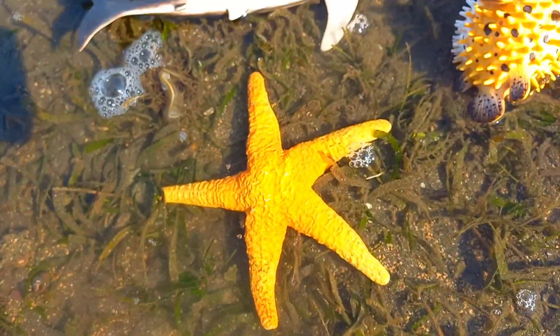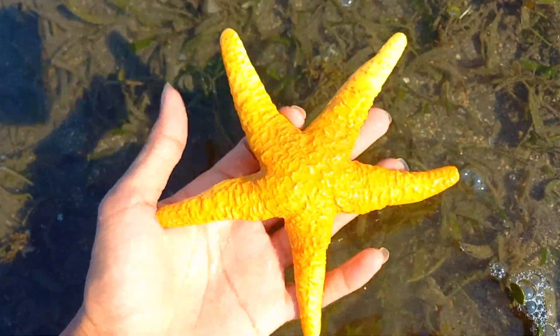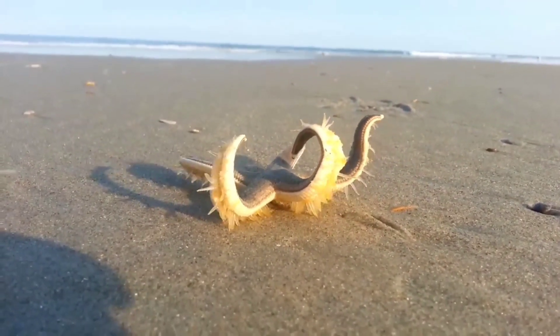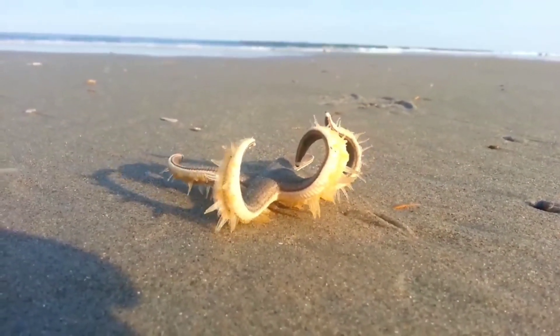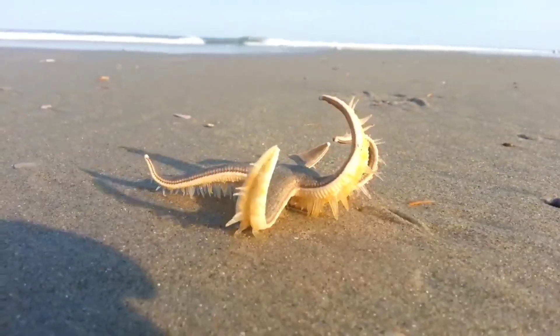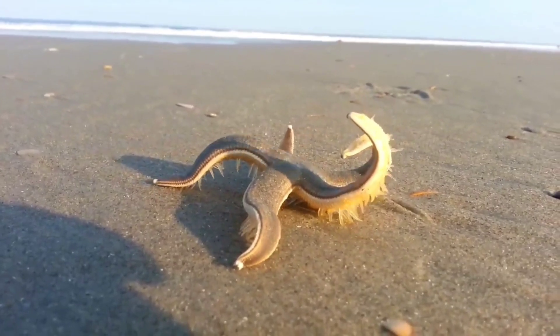Starfish have a unique fact: their shield is a stiff shell that has a rough and even thorny texture depending on the species. Starfish have a layer of calcium carbonate with tiny spines that deter fish, birds, and even sea otters from attacking them.